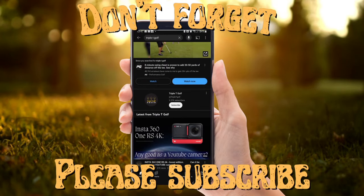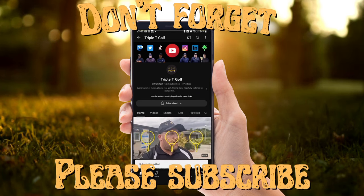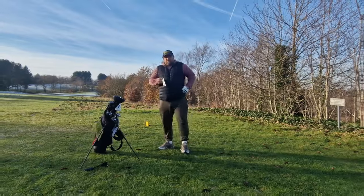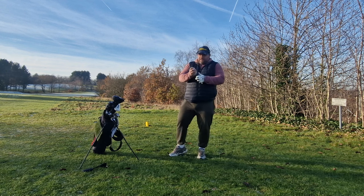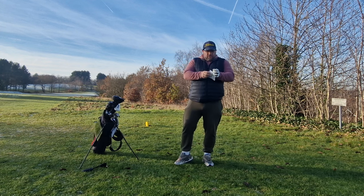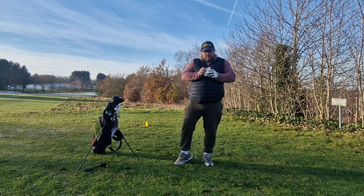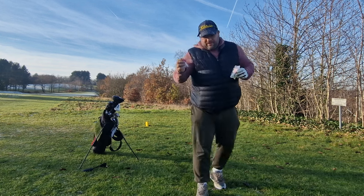Triple T Golf is normal golfers showing you that you're not as bad as you think — it could be worse. Now I can just hear you all at home saying, Tony come on, tell us what you've got! Well, what we've got is individually wrapped golf balls and some extremely durable rubber tees — though I can't get into the packaging. I don't know if you can see that on camera.